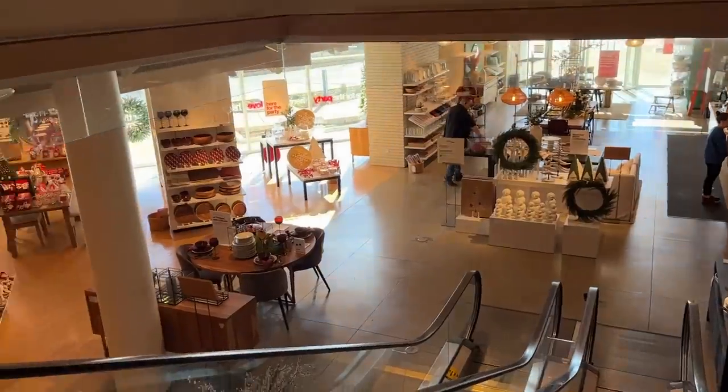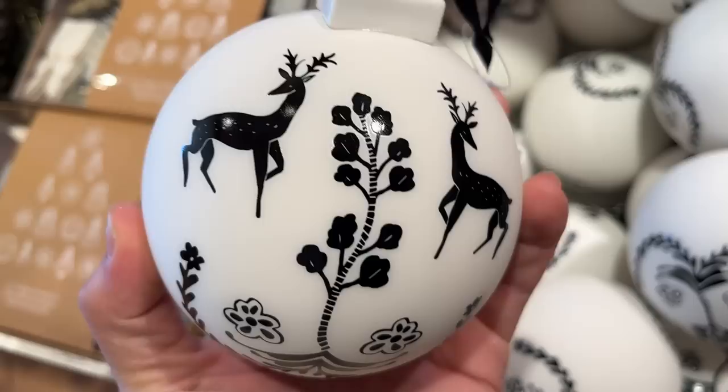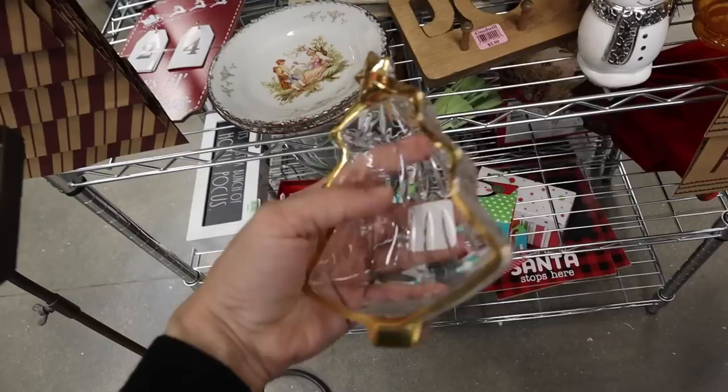In today's video, I'm going to be heading to Crate and Barrel to find a ton of holiday decor inspiration and then shopping at thrift stores to find dupes or very similar items for a lot less and styling them in my own home.